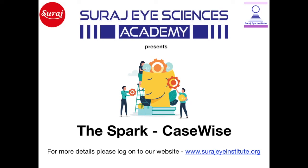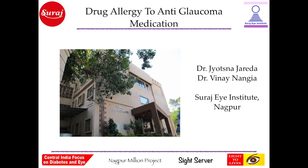Greetings from Surajai Institute. Surajai Sciences Academy presents the SPARC case-wise. We present to you a case of drug allergy to anti-glaucoma medication.